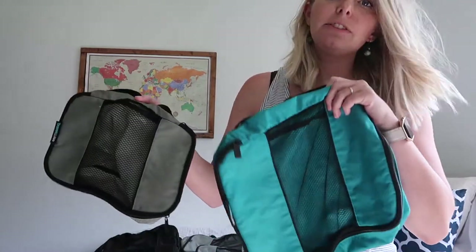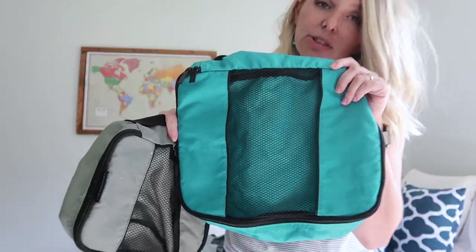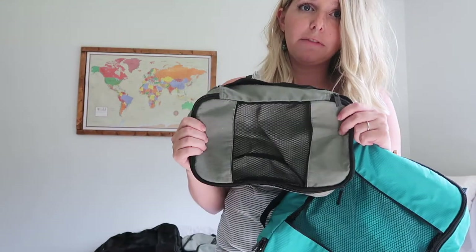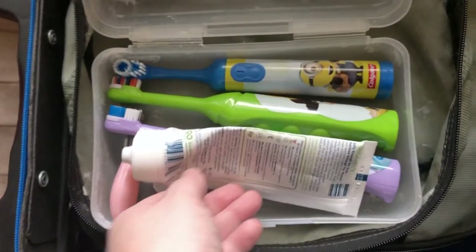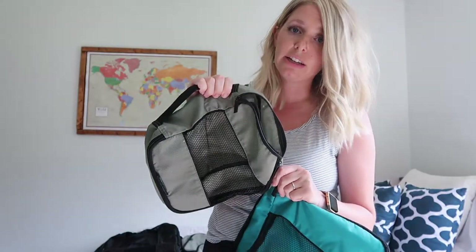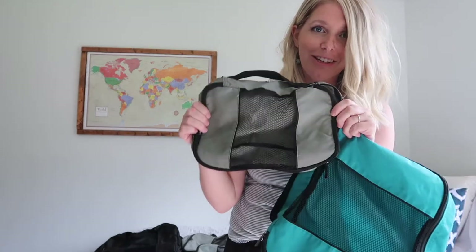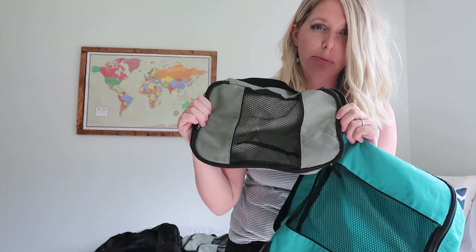Of the different sizes of packing cubes, I'd say our medium packing cubes get the most use, because they're small enough that you can fit multiple medium packing cubes in a suitcase, but large enough that I can fit clothes in them. The small ones are great — I put the kids' toothbrush and toothpaste in a pencil box and keep them in the smaller cube organizers, but this would also be great for things like underwear and socks, or you could also use them for chargers, cables, plugs, or anything else you want to corral in a smaller shape.